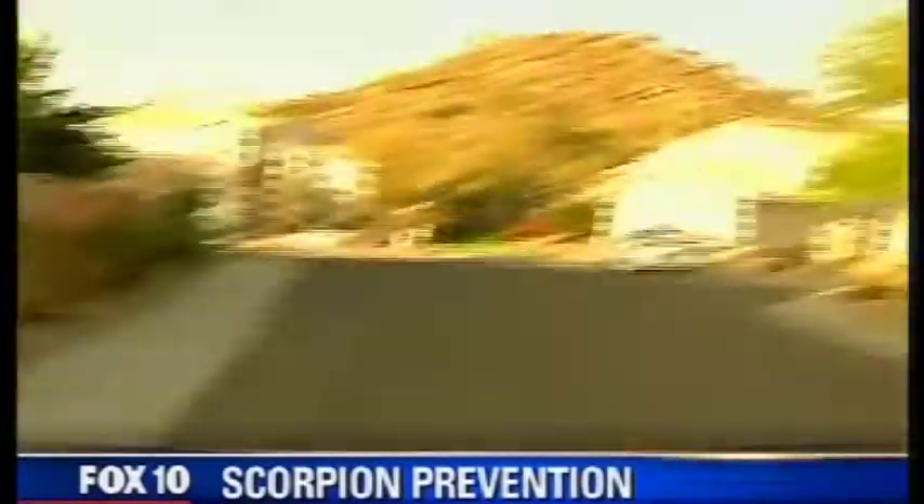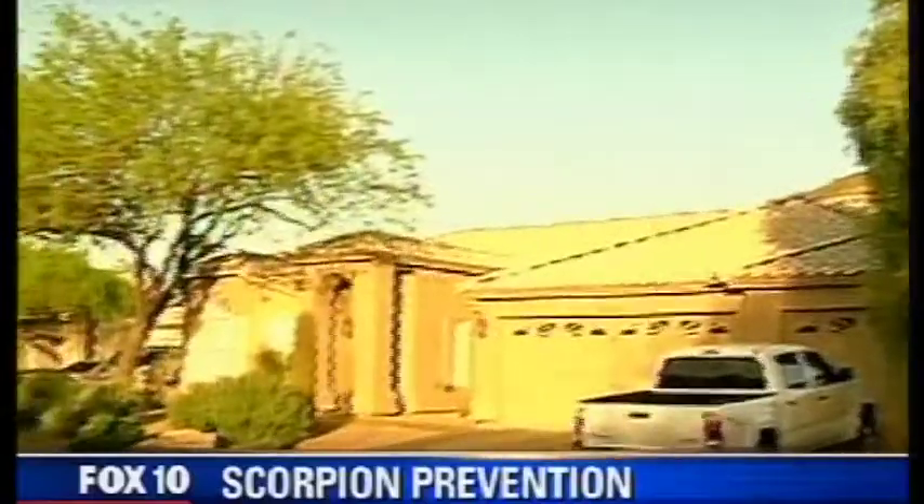A valley company has a new way to keep those scorpions at bay. Diane Ryan is learning more about it. Good morning, everyone. We're here in Ahwatukee. And as you can see, a lot of the homes here are right up against the mountains, and that's where scorpions live. And as it gets hotter, they like to go inside your house. Most of us use pesticides, but there's a new thing now coming out. We're meeting this man who has come up with this idea along with his wife.